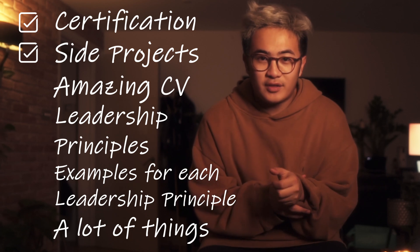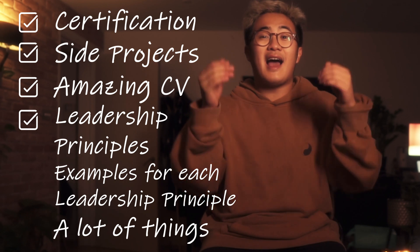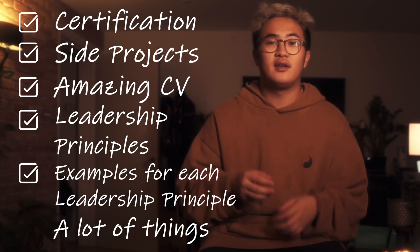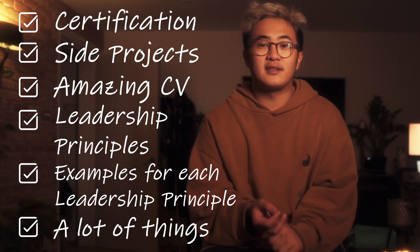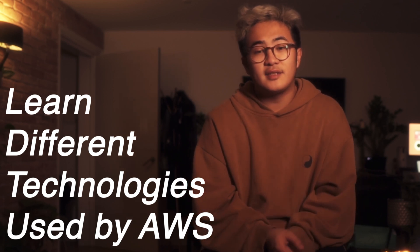You've done the certification, the three side projects, written an amazing CV, and learned the Amazon Leadership Principles. The last thing I recommend is making sure you understand the different technologies used by AWS, because they can ask about them — for example, how a free-tier web application works or how you might optimize a database. Before your interview they will likely send you resources, so I'll put some details in the description.